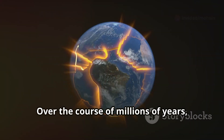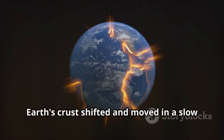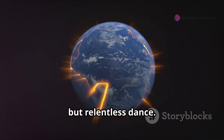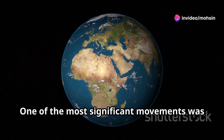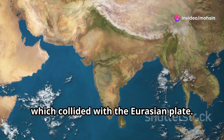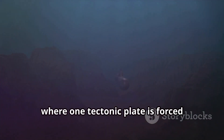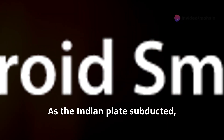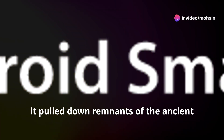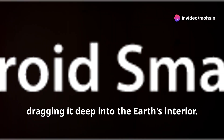Over the course of millions of years, the tectonic plates that make up the earth's crust shifted and moved in a slow but relentless dance. One of the most significant events was the northward drift of the Indian plate, which collided with the Eurasian plate. This collision initiated a process known as subduction, where one tectonic plate is forced beneath another. As the Indian plate subducted, it pulled down remnants of the ancient Tethys Ocean floor, dragging it deep into the earth's interior.